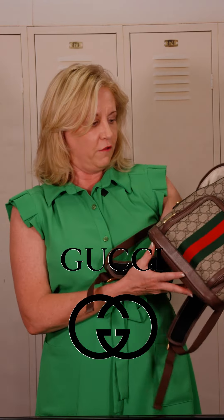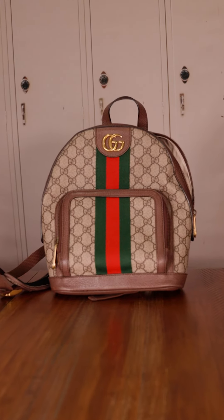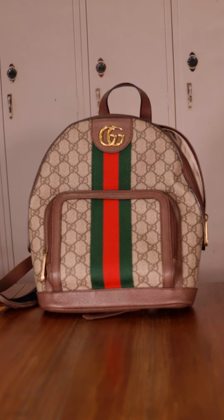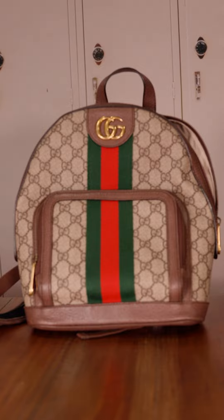Next up, we have this Gucci Ophidia backpack from the Ophidia collection, which gets its name from Greek origins. It is in such beautiful condition — I really can't find a single issue. It's a great size, you can hold all your goodies. This one is going to be at Markham, so go get it!